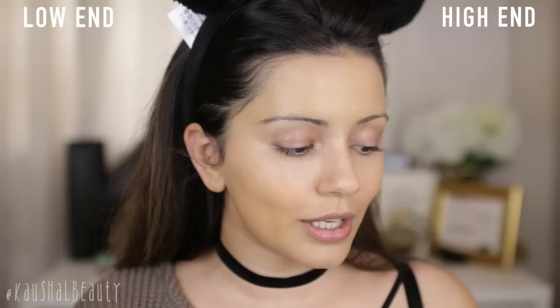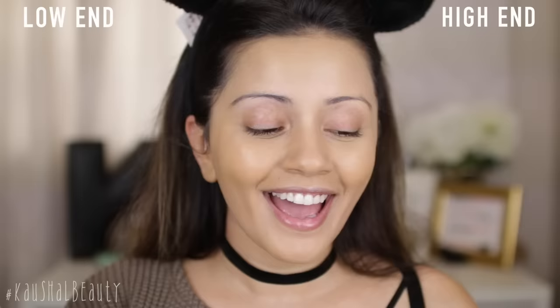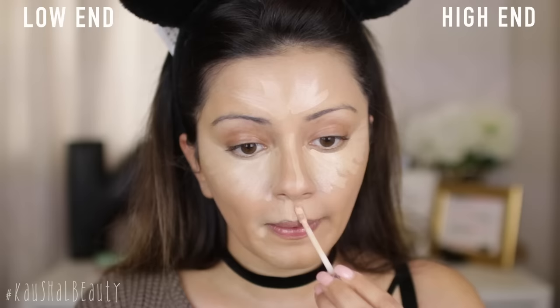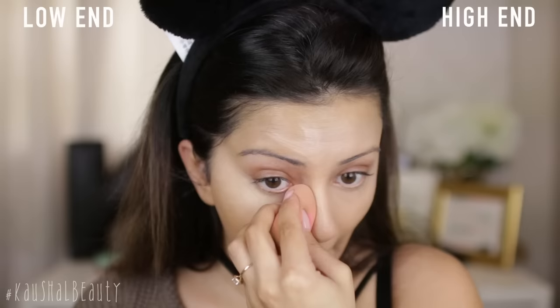Concealer-wise, I found this bit quite difficult because I really wanted to find a dupe for my Naked Skin Concealer from Urban Decay, but the closest thing I could find was this Maybelline Anti-Age Eye Rewind Concealer. I'm gonna put these two on the usual areas I like to conceal and highlight, then blend it all out with my Beauty Blender — underneath my eyes, on my forehead, chin, around my mouth, and I'm gonna attempt to do it on my nose as well. I'm also using my Beauty Blender on two different sides so I don't mix up any product.